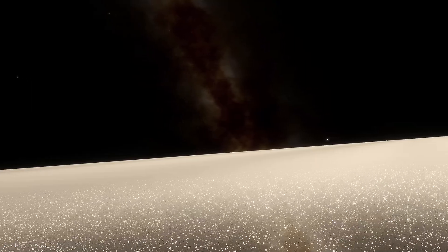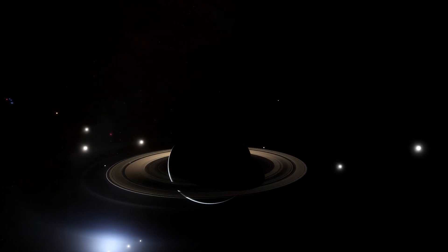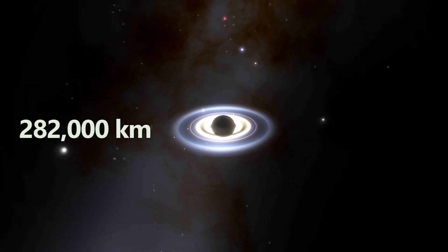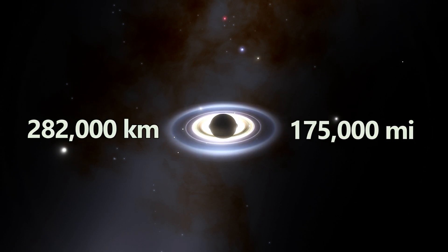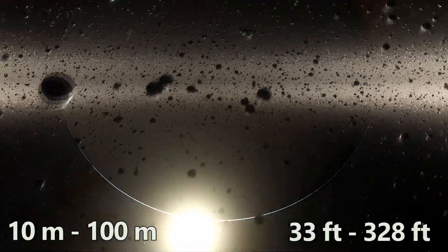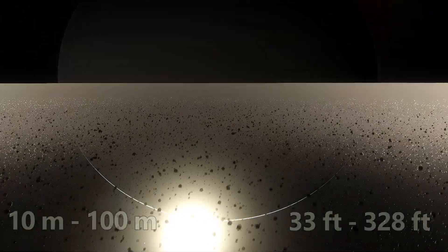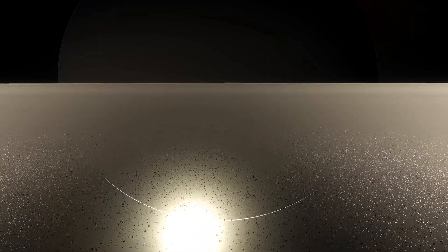One of the most frequently asked questions is: how thin are Saturn's rings? Despite their expansive width spanning up to around 282,000 kilometers or 175,000 miles, the rings are astonishingly thin, estimated to be between 10 to 100 meters or 33 to 328 feet thick, depending on the ring and location. It's like spreading a sheet of paper over an entire city — the contrast is truly mind-boggling.